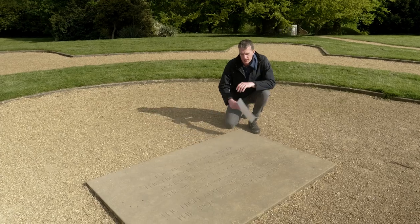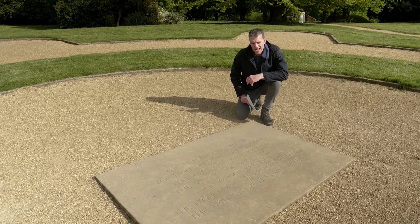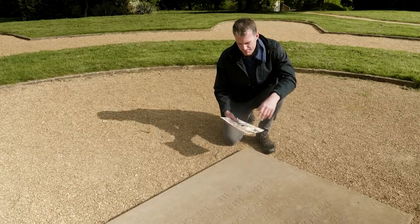This is traditionally thought to be the spot on which King Harold died. And as he fell, Anglo-Saxon England fell with him.